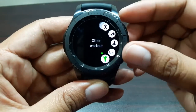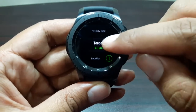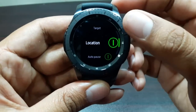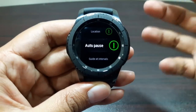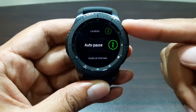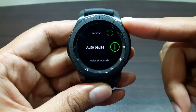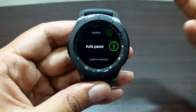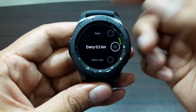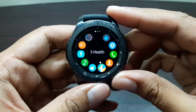There are also additional settings here. You can set a target — duration, distance, or calories. You can turn on location, and enable auto-pause, which pauses the activity when you stop moving and resumes it automatically when you start again. For example, if I'm walking and I stop, it will pause itself; when I start walking again, it will auto-resume. You can also set guided intervals by distance or time.